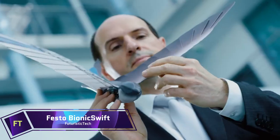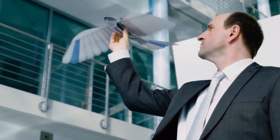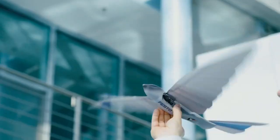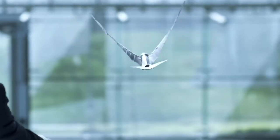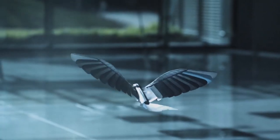A technical marvel, the Festo Bionic Swift can fly just like a bird. Its wings, constructed of pliable foam segments, open and close in rhythm with the wing beat, giving it nimble and efficient flight. Thanks to the exact control of the wing flapping and tail angle, it can even do tight maneuvers and loops in the air.